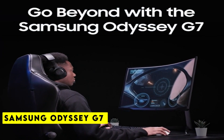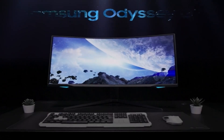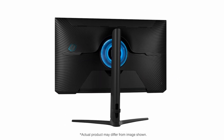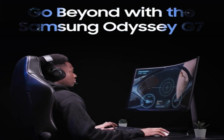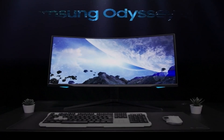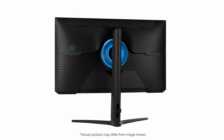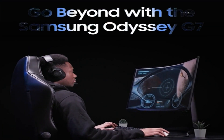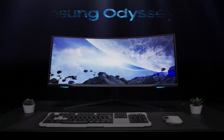At number 2 is the Samsung Odyssey G7. Are you a gamer looking to take your gaming experience to the next level? Look no further than the Samsung Odyssey G7 gaming monitor, equipped with cutting-edge technology and stunning visual design. One of the standout features is its 1000R panel, which matches the curvature of the human eye for maximum immersion and minimal eye strain, allowing you to game for longer periods without discomfort. The Odyssey G7 also boasts WQHD resolution, packing in 1.7 times the pixel density of Full HD, delivering incredibly detailed and pin-sharp images that make your gaming world more lifelike than ever.